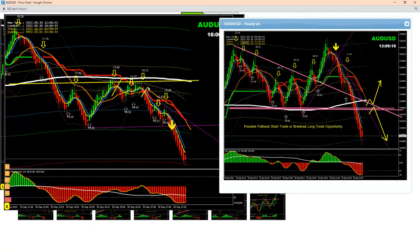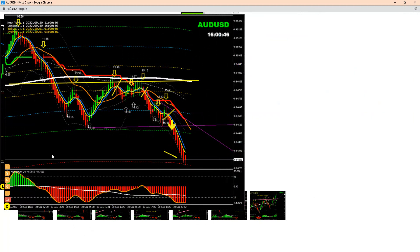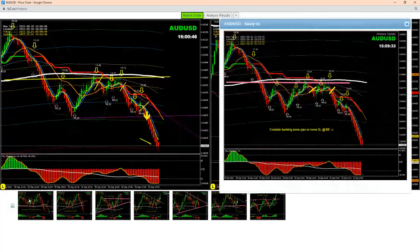After the break, pullback, and then another pullback, price nicely hit the profit target. That's what I explained to my traders — it's time to enjoy some profit. You can see an amazing trade, beautiful pips. I just mentioned to my traders to consider banking some pips.